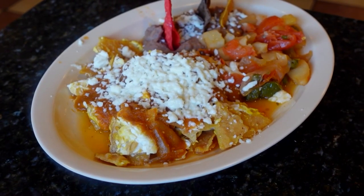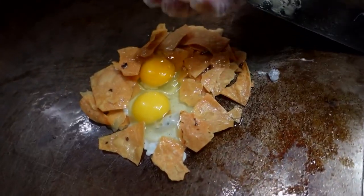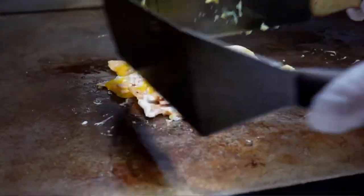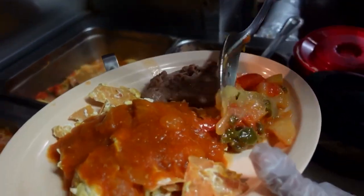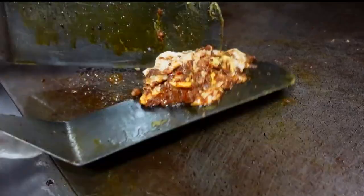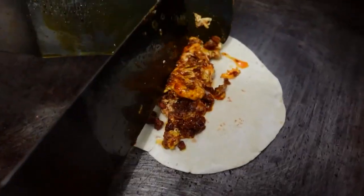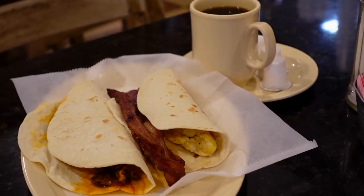And one of their signature dishes: Chilaquiles Los Angeles — fried chips mixed with eggs, scrambled in, salsa ranchera on top, also served with papa ranchera, and sprinkled with queso fresco. They get a lot of students coming in for their two tacos and a drink deal.